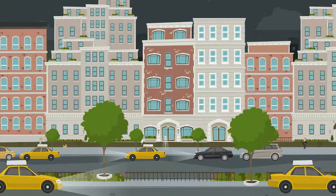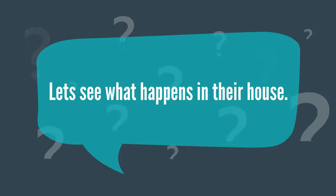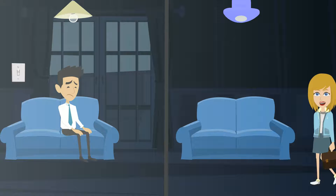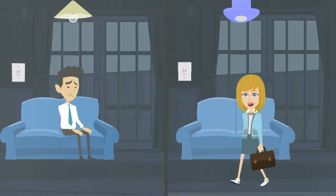Raghu and Tina are coming back home after a long day at work. Let us see what happens in their house. Raghu has to struggle in the dark to find the switch to turn on the light. Poor Raghu. As Tina enters, the light automatically switches on.